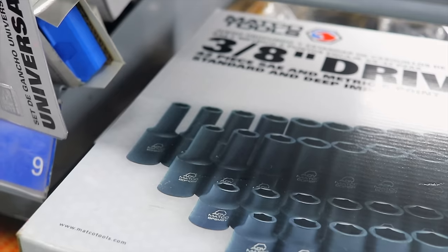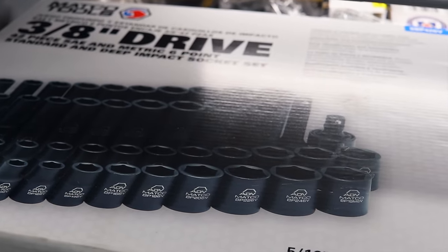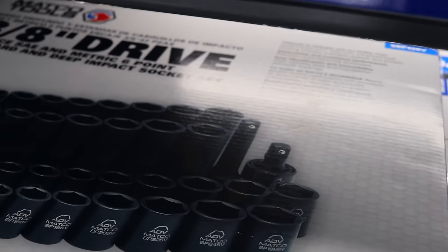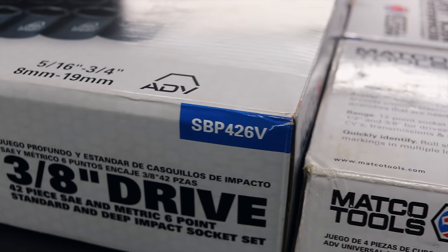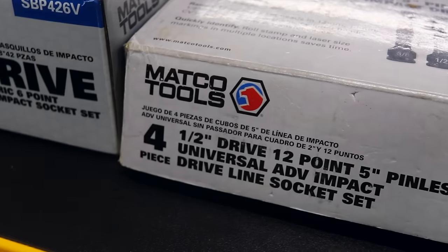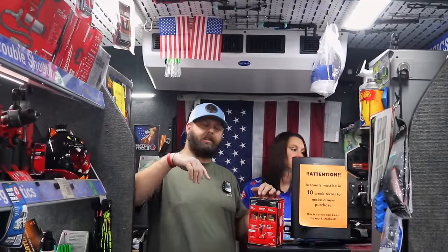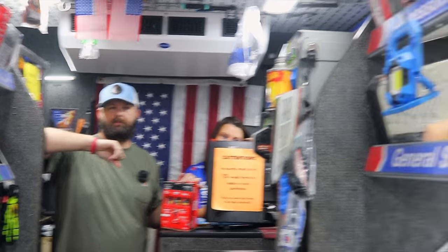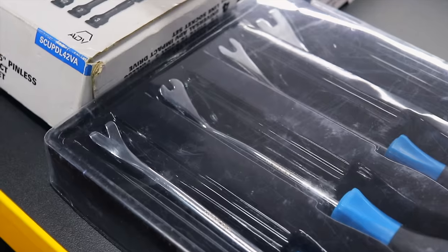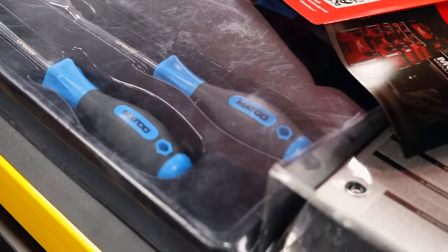We've got some big sets up here. We've got our 3/8 set — that's one of our really good sellers to our first-time techs. It comes with short and deep, standard and metric, a swivel, and an extension. As far as 3/8 goes, that sets them up where they need to be. We do offer a quarter-inch set in the same way. And then we actually have our clip tools — one of our most popular clip tool sets. Everybody wanted to start having it in blue, so now we've got the blue. Did the purple come in too? Purple.